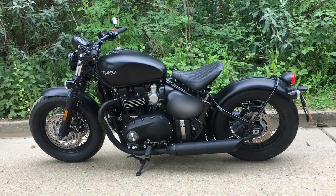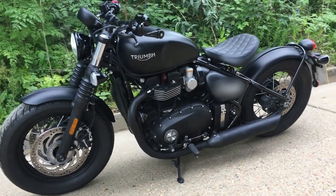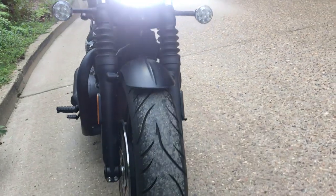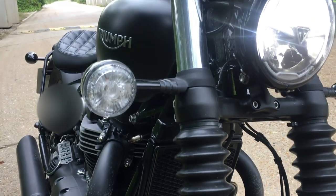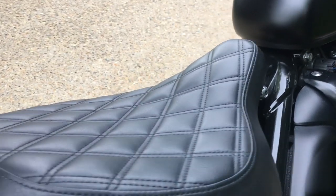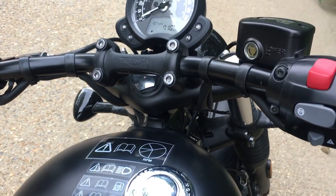Hey everybody, it's Dick here. Today I'm riding the Triumph Bobber Black. It is a liquid-cooled 1200cc high-torque Bonneville twingle engine. The Bobber Black has LED head and tail lights, dual Brembo caliper disc brakes on the small fat 16-inch front wheel, a side-mounted key ignition because that's what bobbers have, a floating single saddle because you guessed it, that's what bobbers have. It hides a monoshock beneath it — because oh wait, bobbers don't have monoshocks — and a small-capacity fuel tank.